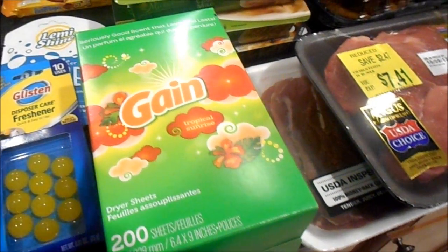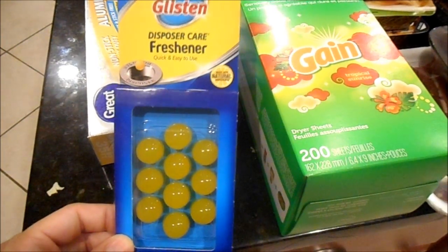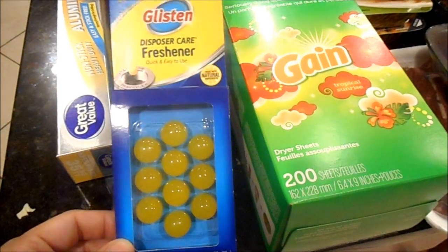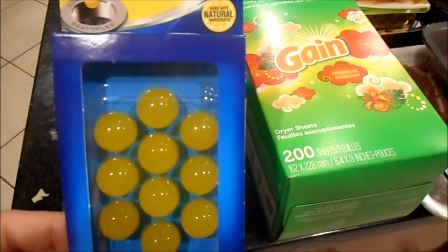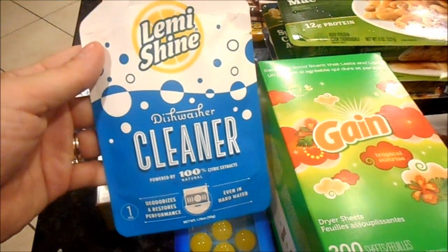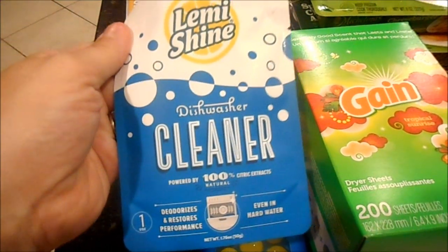The big boxes from BJ's feel like the dryer sheets dry out and lose their smell before you get to the end. This is the Tropical Sunrise scent — my cousin Jen mentioned trying something like these. I also got the Glisten garbage disposal cleaner; there are 10 uses and you just drop one inside the disposal to make it lemony fresh. And I got a dishwasher powder — you use it with a cup of vinegar, like a concentrated baking soda deal, and run the dishwasher to clean it out.